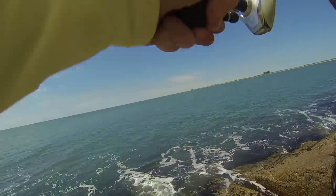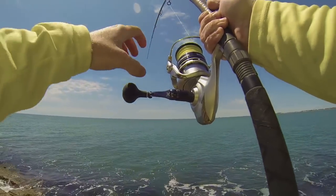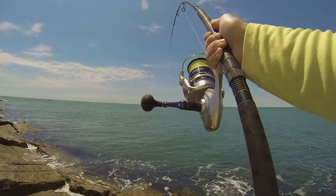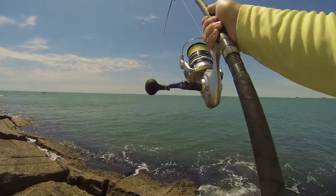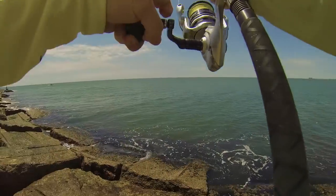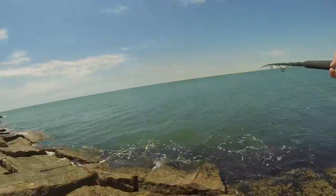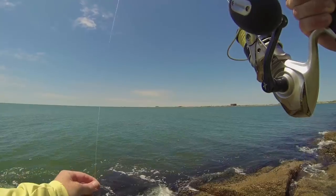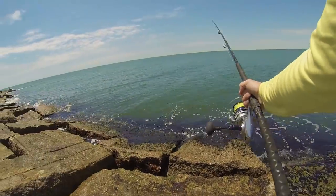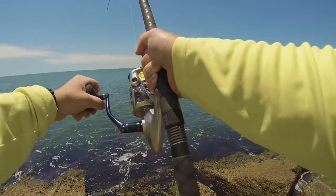Oh, there we go — fish on! That's a good one, boy. This is a weird fighter — look at the bend in the rod, it's bouncing so much. I don't think this is a jack. Oh my god, he dropped it! There's no bite marks on the leader. We'll cast back out there and see if we can get him — felt like a different kind of fish that may have moved in here.